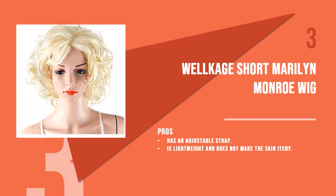The third product is the Wellkage short Marilyn Monroe wig. If the Marilyn Monroe look is what you are going for, this wig will complete your look with its short length and voluminous finish. It is made up of synthetic fibers which are soft and very natural looking.